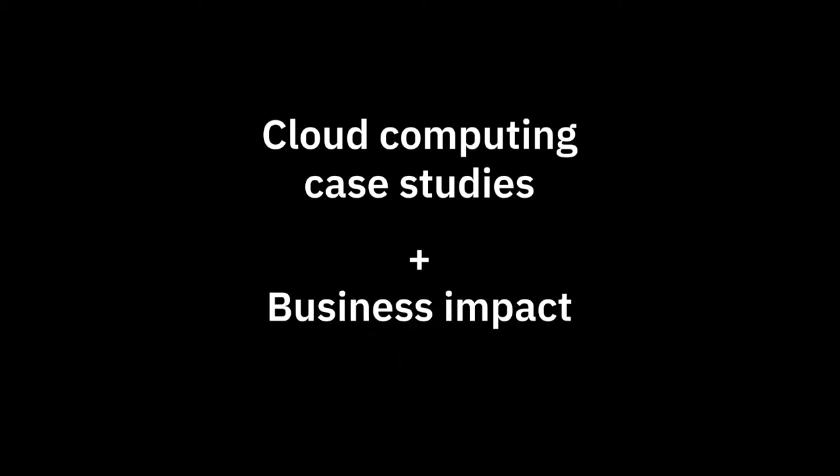In this video we will look at some case studies that demonstrate the use of cloud computing in real business scenarios and the ensuing impact on these businesses and the customers they serve.